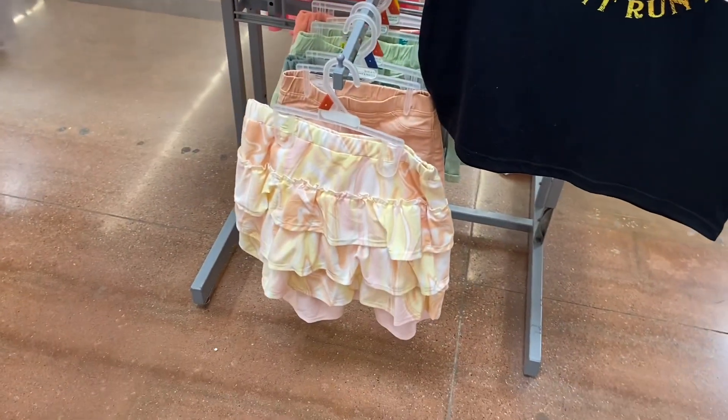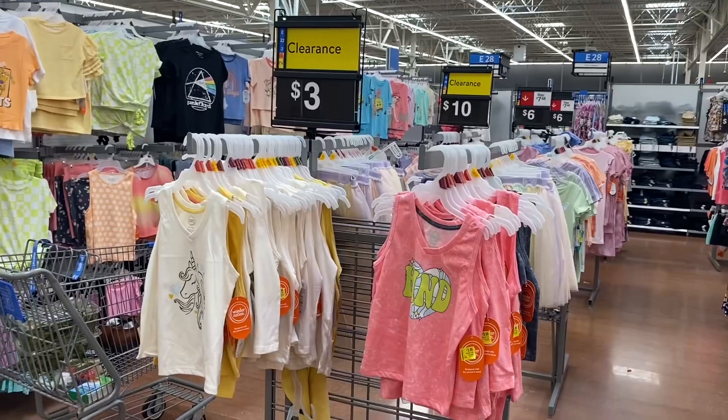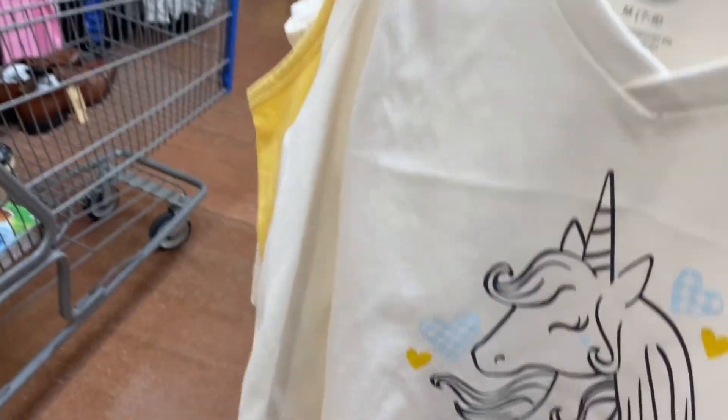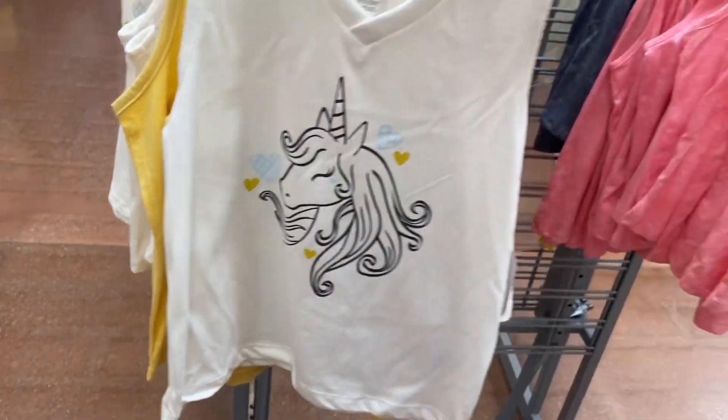That one's three dollars and the shorts and skirts are three dollars too — that's awesome! It's a good time to buy for like back to school and stuff. This whole rack is three dollars. There's some ten-dollar ones over there and it looks like some rollback for six dollars.